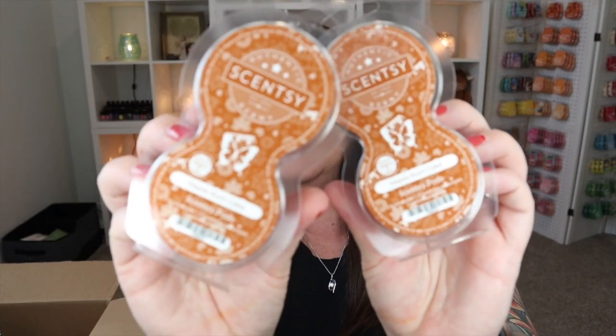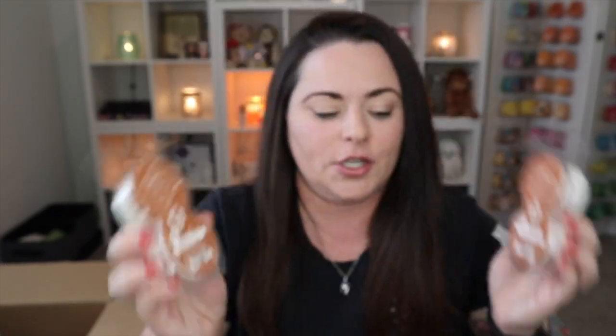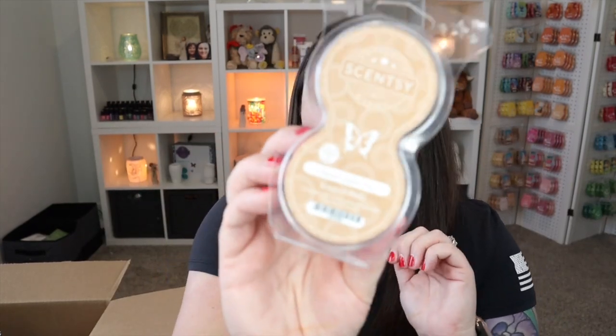I have two of the Cozy Vanilla Pumpkin pods — so so good, and I'm happy I have two. Then Maple Rum Cake, so I made a little six-pack of the harvest collection pods. And then another six-pack of pods here. I've got Baked Apple Pie — such a great fall scent. This typically is around all year but because the cinnamon is so predominant, it's very fall for me.